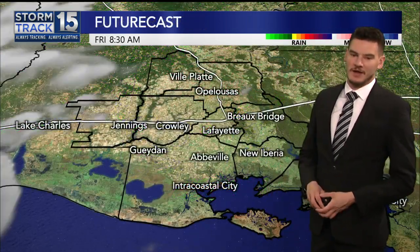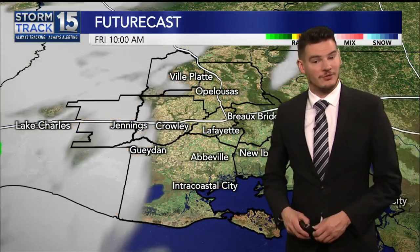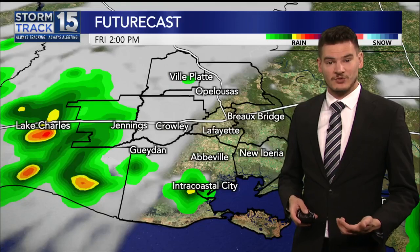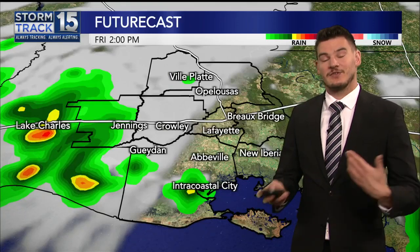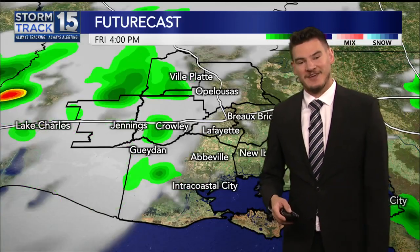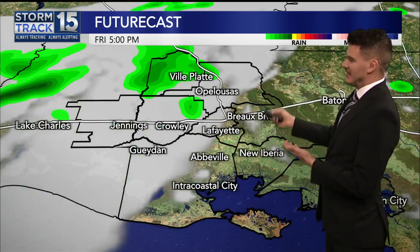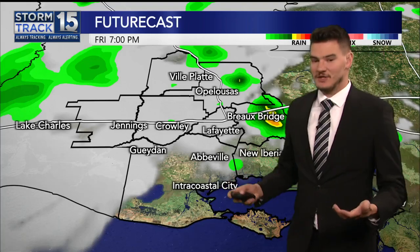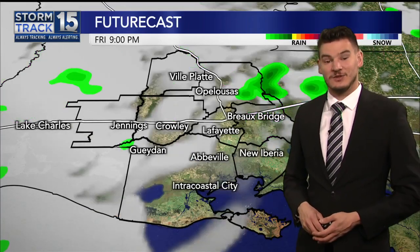Futurecast calls for pretty quiet conditions for the next few hours. In fact, through lunchtime, very similar to yesterday — likely seeing a lot of sunshine out there. Storms show up after 2, 3 p.m., and that's where we'll get some cooling effects. Futurecast is not too excited — I think this is a little underdone. Looking at about a 60% chance of rain on the day.